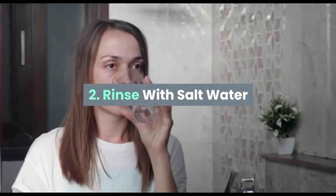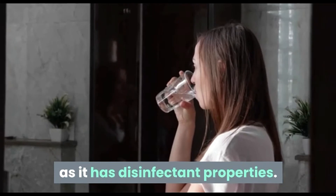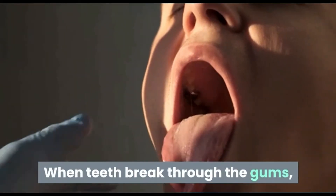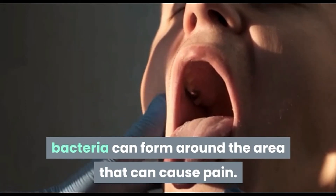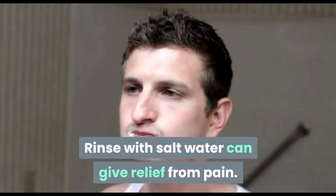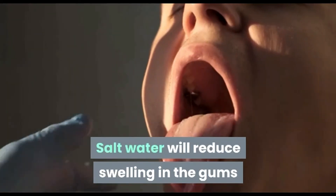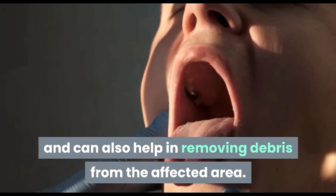Salt water rinse can help remove bacteria from the mouth as it has disinfectant properties. When teeth break through the gums, bacteria can form around the area that can cause pain. Rinsing with salt water can give relief from pain, reduce swelling in the gums, and also help in removing debris from the affected area.